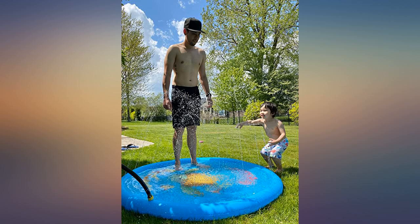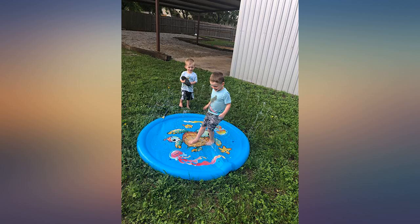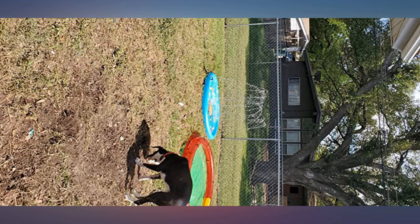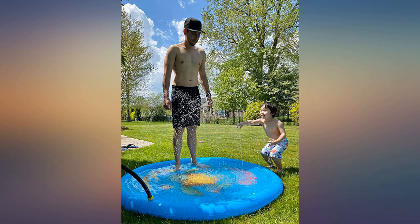My 15-month-old and dogs love it — highly recommend! Great size, fun for the whole family. This is so cute for kids and dogs. I love that it doesn't get all dirty. Super cool. Kids love the splash pad.